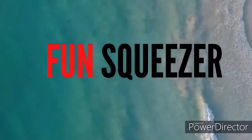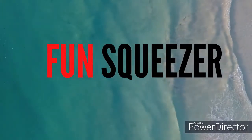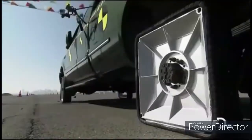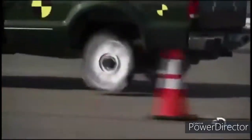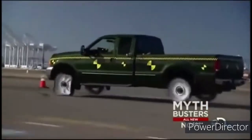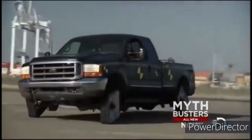Hello everyone and welcome to the Fun Squeezer. The Mythbusters drive a truck on four square wheels to see if it gets smoother after a certain speed, at least until it suddenly stops altogether.